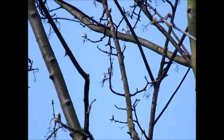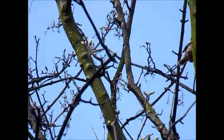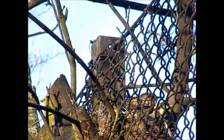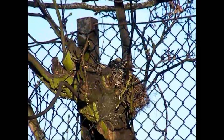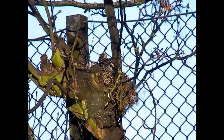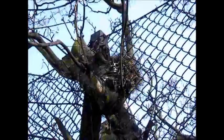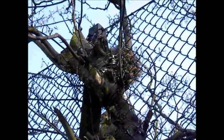Looks like that one has fledged and gone across the road already. I can't see one and there's about three or four in the nest. There's the nest, next to the wire, hidden.